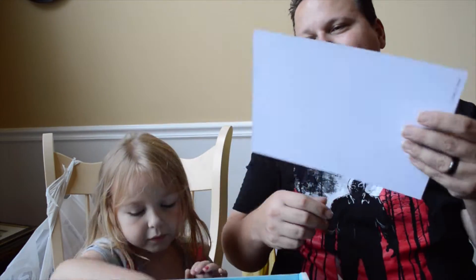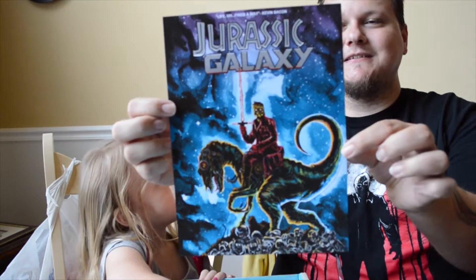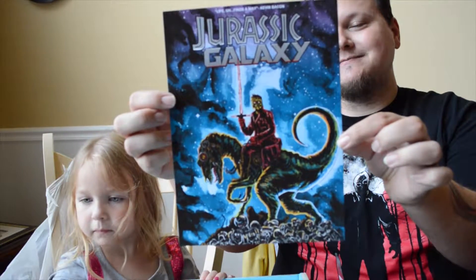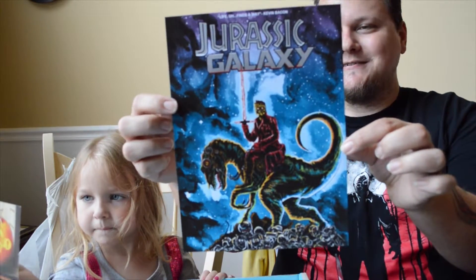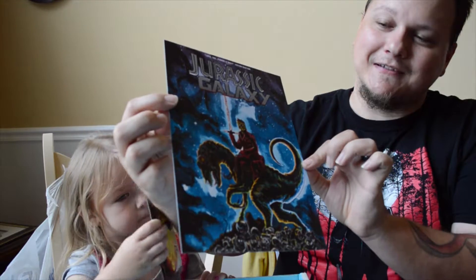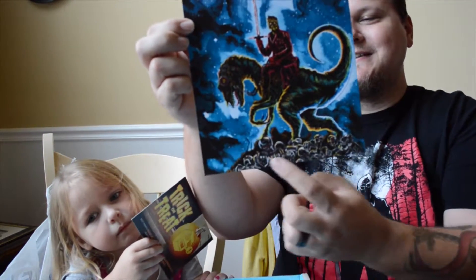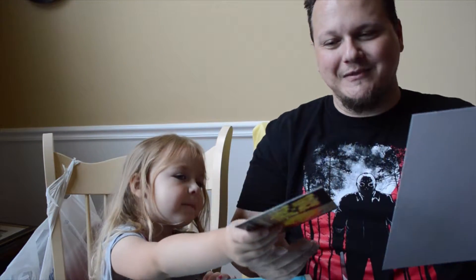We got a little card showing you the stuff that's in the box, and a pretty cool print. There's a crossover between Guardians of the Galaxy, Jurassic World, Star Wars, and Terminator. He's got a lightsaber, he's riding a raptor, and there are dead terminators down at the bottom. I thought it was really cool — it's probably gonna make a lot of people mad, but I liked it.